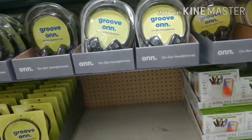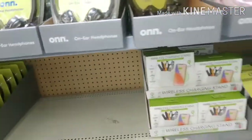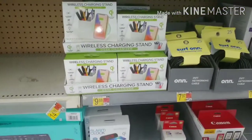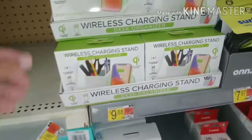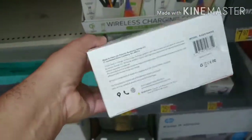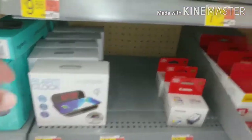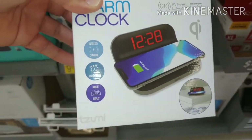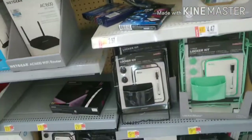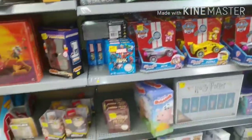Now we have headphones - ARM is making a lot of stuff here. They've got memory cards, Bluetooth headphones, and those wide ones. ARM stuff is getting very popular. There's also a wireless charging stand for $9.98 - you put your pins and pencils in it and it charges your phone. It's a pretty cool desk organizer and wireless charging stand, great for anyone with an office space. My son would love this with the alarm clock function.